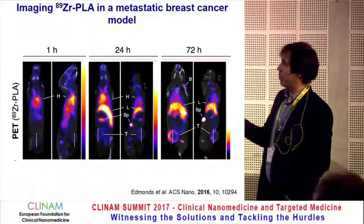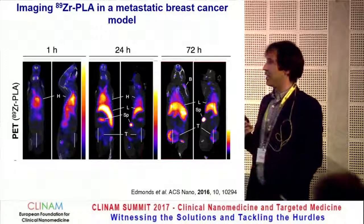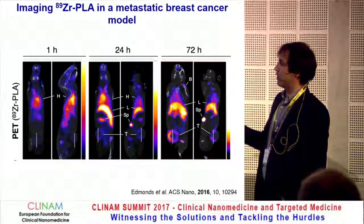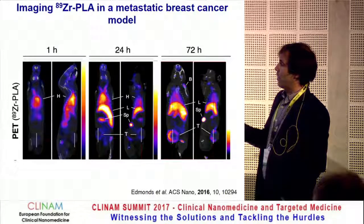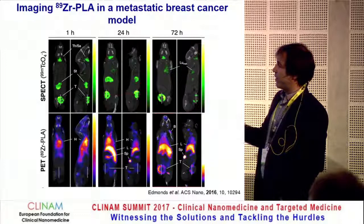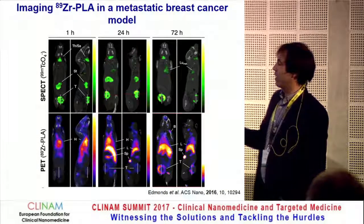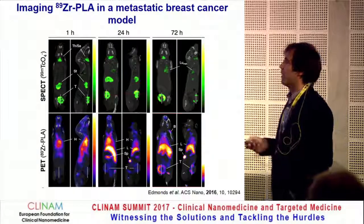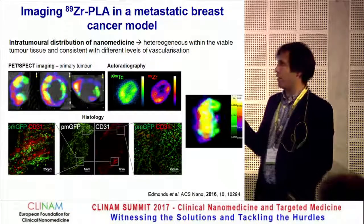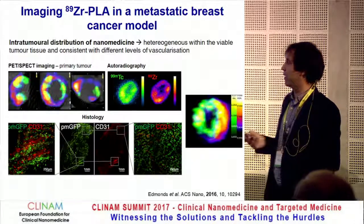When we inject our radiolabelled PEGylated liposomal alendronate into these mice, we see what you'd expect for a stealth liposome. Shortly after injection it's all blood pool. One day after, there's still a large amount in circulation with some accumulation in the liver, spleen, and tumor. Three days after injection, there's quite significant accumulation in the tumor, spleen, and liver. Most of the liposome accumulates at the rim of the tumor, and SPECT images of the cancer cells confirm that the liposome accumulates mostly in the viable side of the tumor, with uptake being highly heterogeneous — consistent with different levels of vascularization due to the EPR effect, as confirmed by histology.